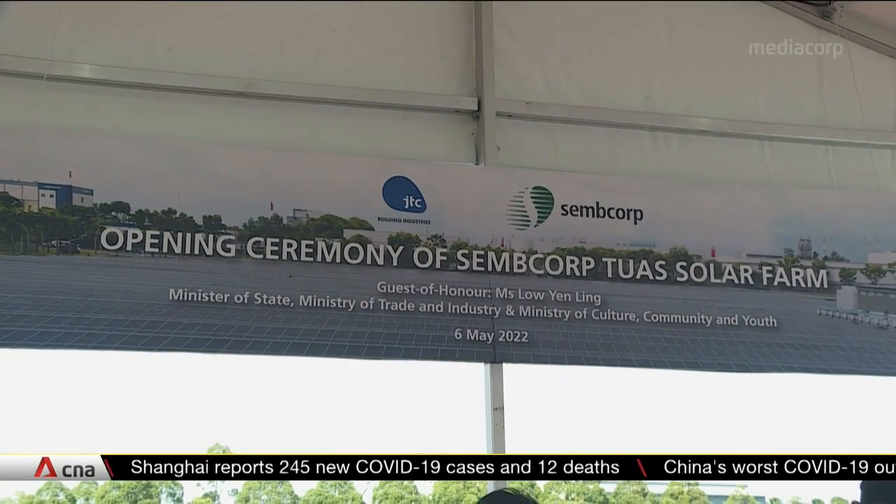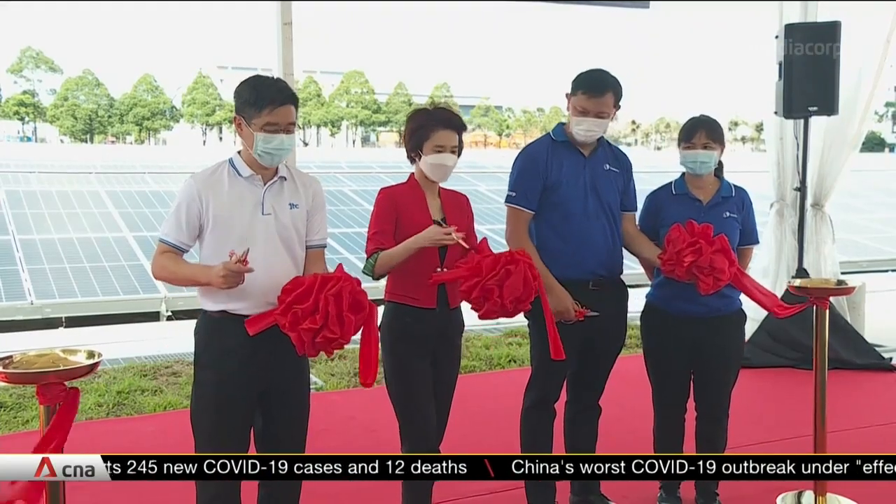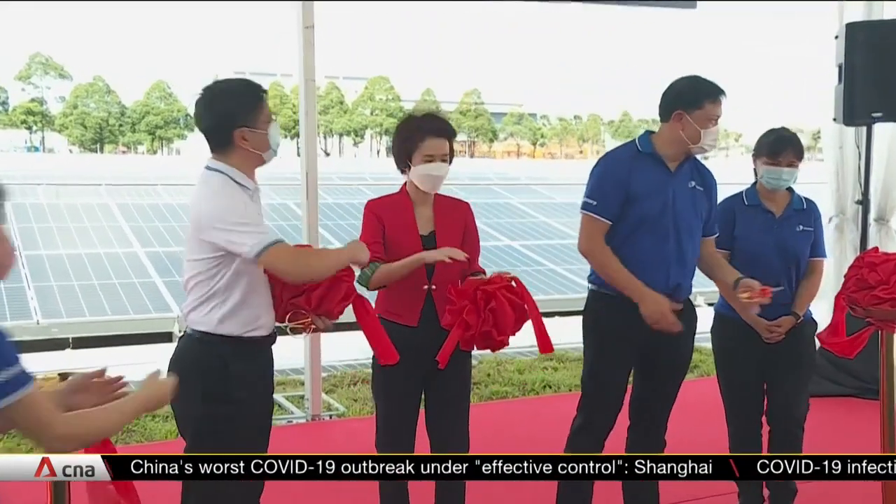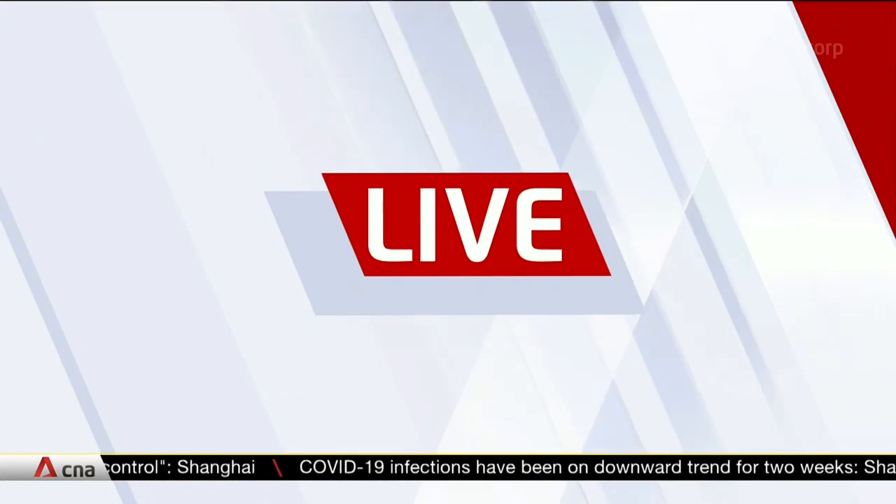CEMCorp is also exploring harvesting food at its solar farms to help meet Singapore's food and energy needs using the same space. We're joined now by Jen Tan, head of Integrated Solutions in Singapore and Southeast Asia at CEMCorp Industries.